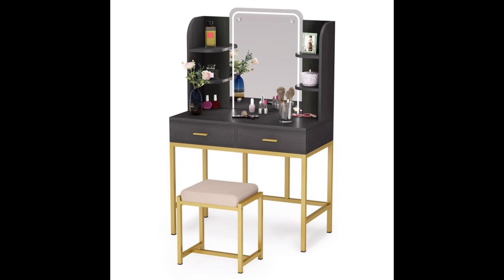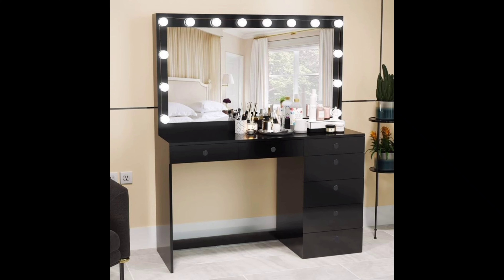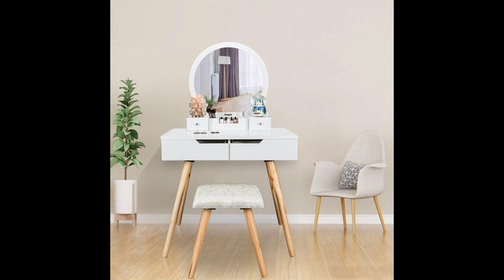And there you have it — a journey through some outstanding dressing table designs for your bedroom transformation. Which style resonated with you the most? Classic elegance, minimalistic, Hollywood glam, or perhaps a personalized DIY creation? Let me know in the comments below.